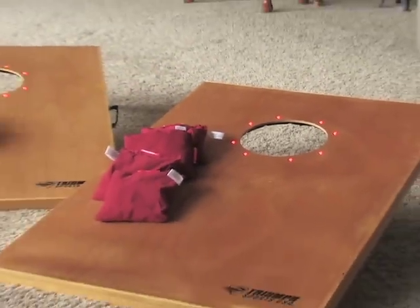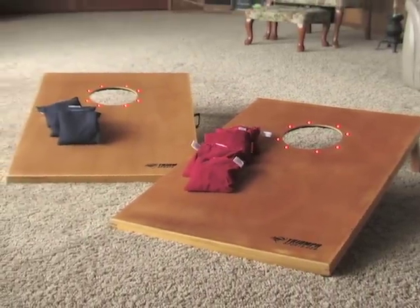The lighted tournament bag toss game is sure to score big. Order yours today and start seeing an old favorite in a whole new light.